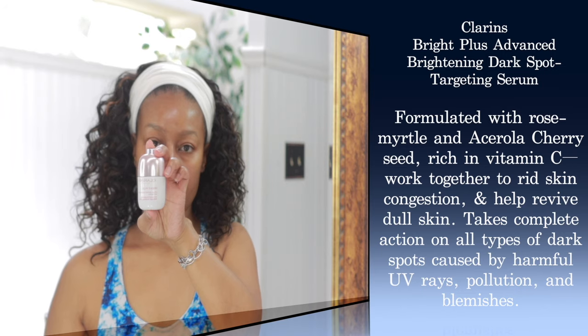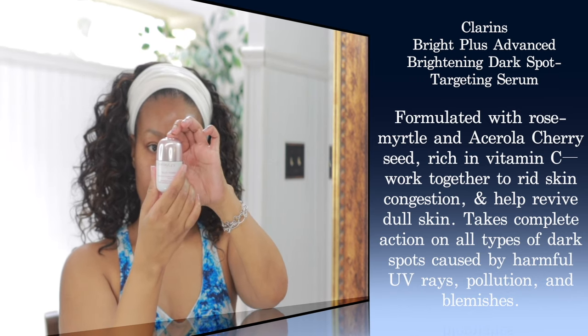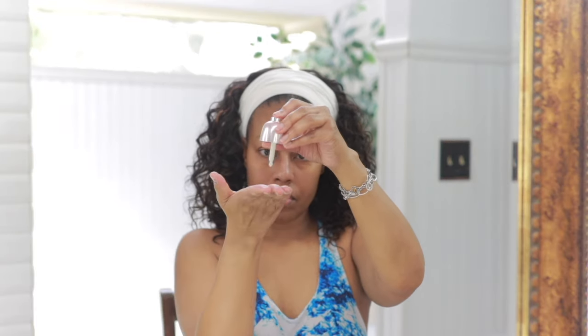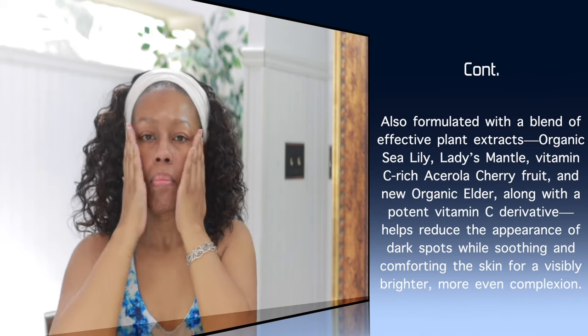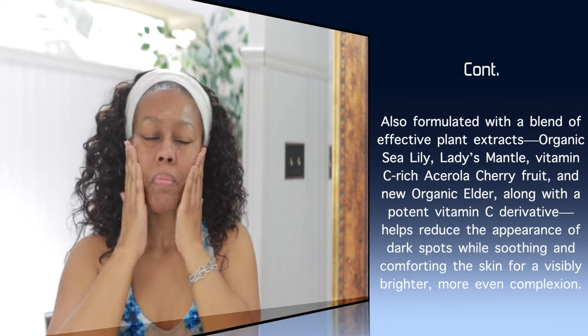Next up is the serum — this is by Clarins. This is the Bright Plus Advanced Brightening Dark Spot Targeting Serum. It comes in really nice packaging; you just press the button and it allows you to release the appropriate amount of serum. It looks like a really thin lotion. Here I am warming it up in my hands. What I really like about this serum is that it's made of natural plant extracts, which is pretty much what you'll find in all of their skincare. Here I am pressing it into the skin. The only drawback is that in the ingredients I did see that it has fragrance in it. This particular formula didn't bother me, but I just wanted to make you all aware of that.